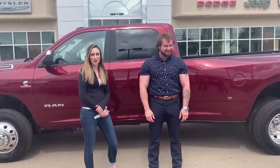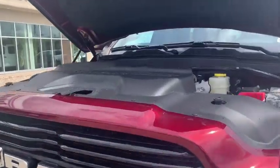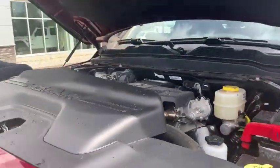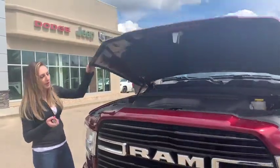We're going to show you this 2019 Ram 3500. Under the hood, of course, you're going to have your 6.7 Cummins turbo diesel engine, so that'll be all the power you need and then some.